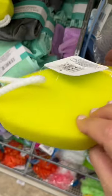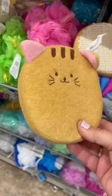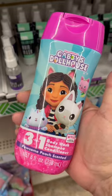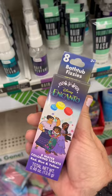Avocado — exfoliate with this, get it? Nevermind. Anyways, these are all really cute. Disney's body wash and bath fizzies for the littles.